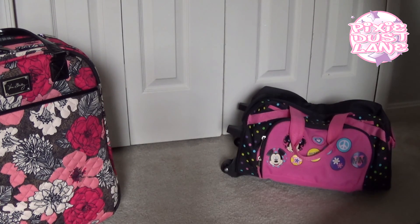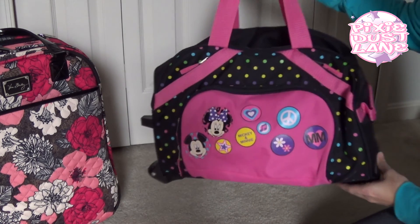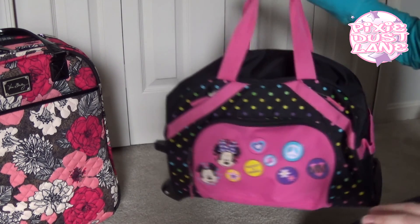My girls used this Minnie Mouse rolling duffel bag. I was able to fit both of my girls' clothes in this bag with a few other things.